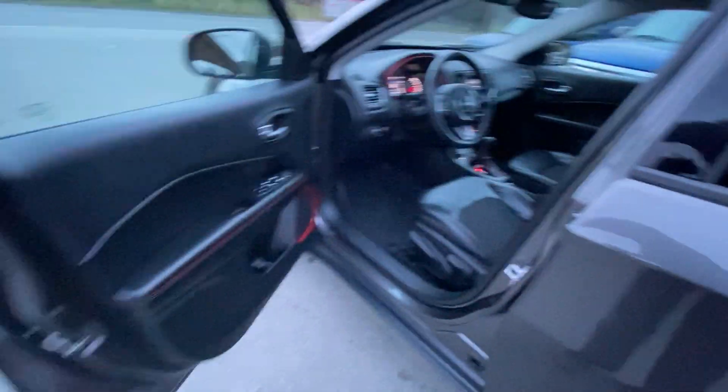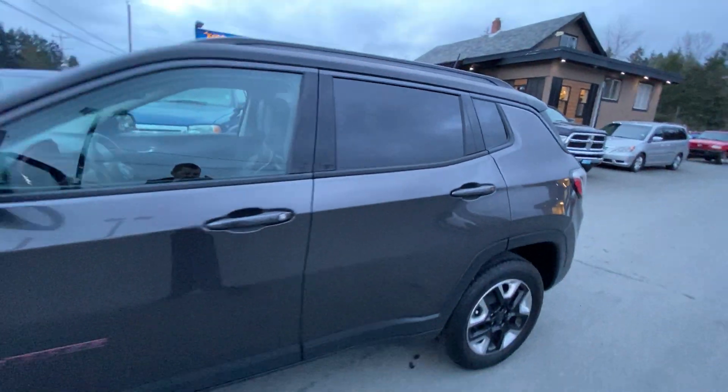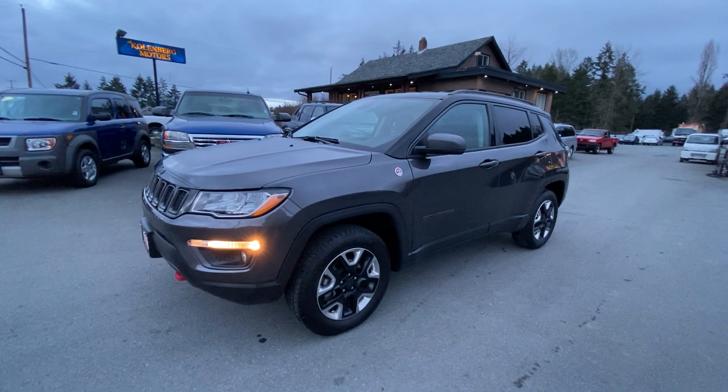This fully loaded Trailhawk four-wheel drive is available at Kolenberg Motors at 3537 Couch on Lake Road in Duncan.